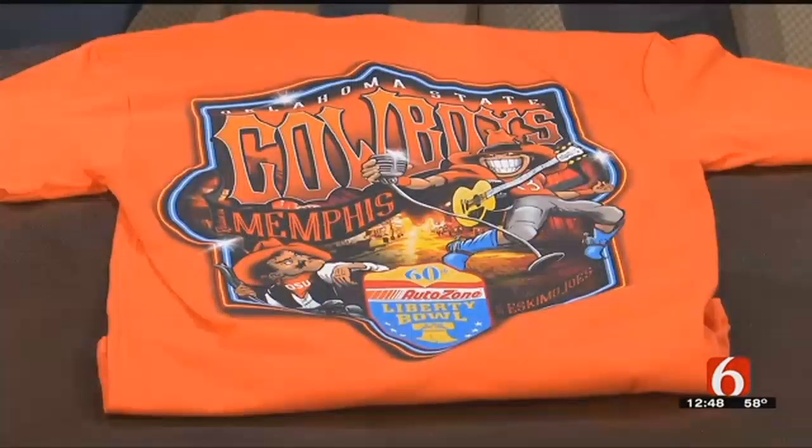Stan: I'm thrilled to be here, thanks for having me. Host: So I've got to ask, first of all, the idea for this shirt — where did it come from? Stan: Eskimo Joe's is all about fun, always has been. So anytime we take any theme or opportunity, we always have to come at it from the slant of fun.